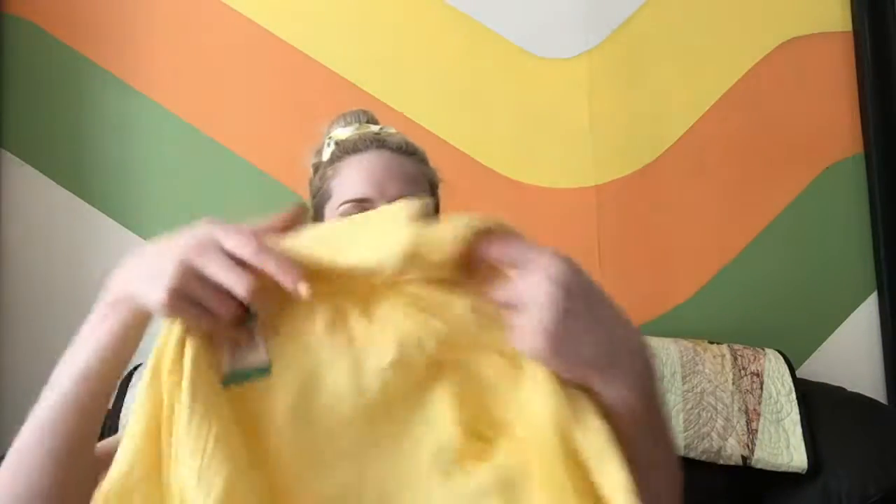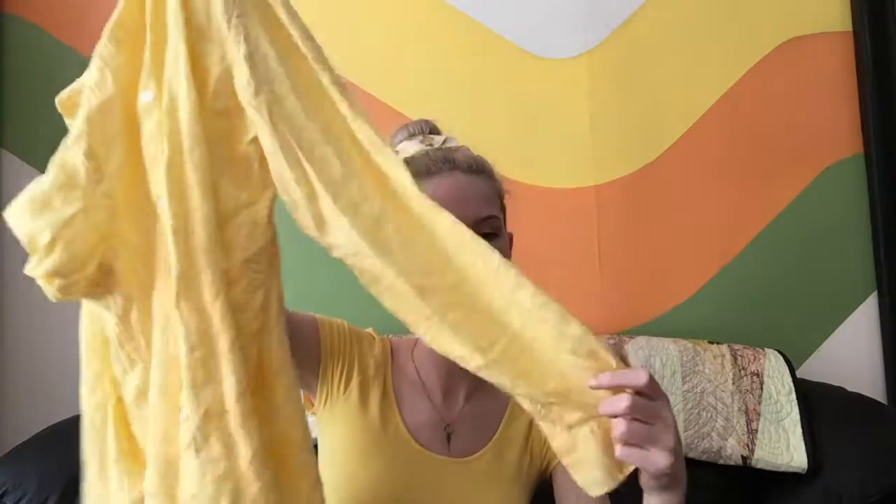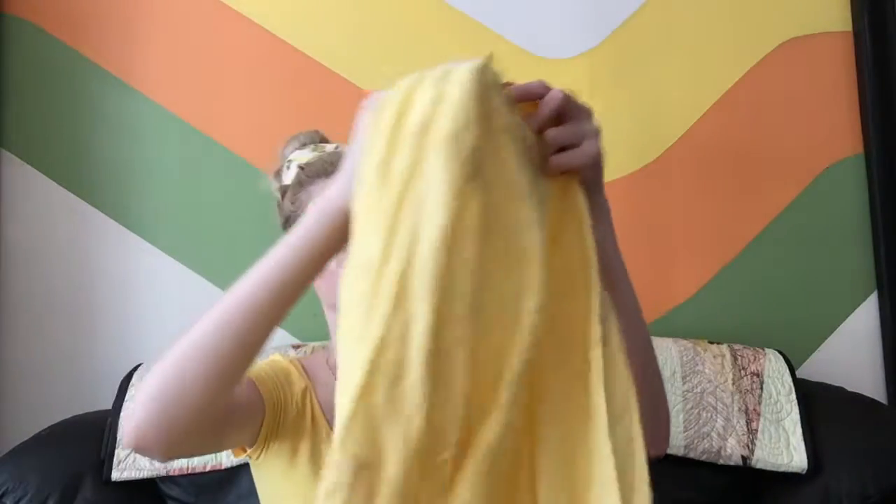I also got this Chaps shirt — it's linen and it's yellow. It was seven dollars, which is a little much, but I really liked the way it fit and just everything about it, so I begrudgingly paid seven dollars.